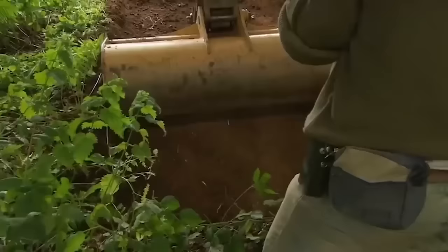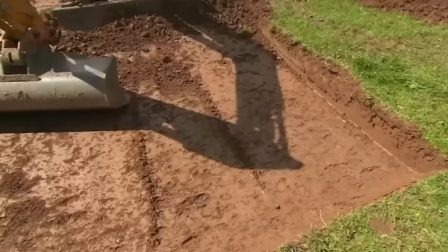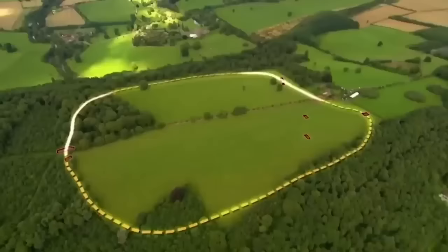Back on site there's no sign that the earthwork continued through the new trench. Phil's face says it all. A trench has been put in at what they think is the break - the entrance. Whether it's Iron Age or not remains to be determined, but if they can complete the circuit, they'll have proved beyond reasonable doubt this was an Iron Age hillfort.